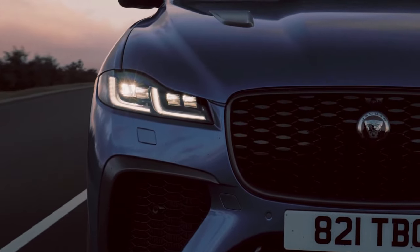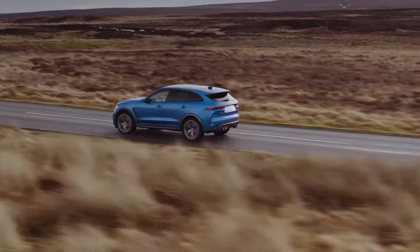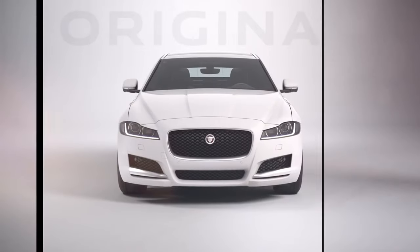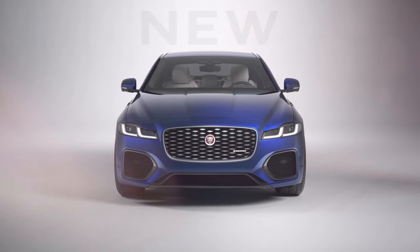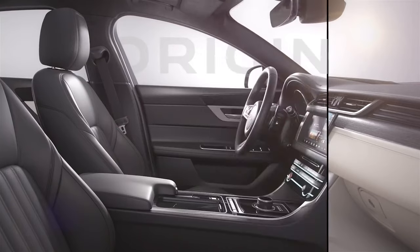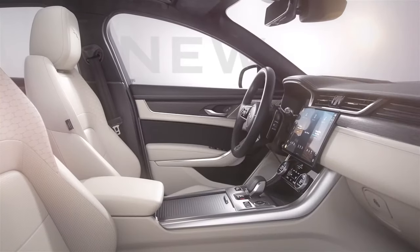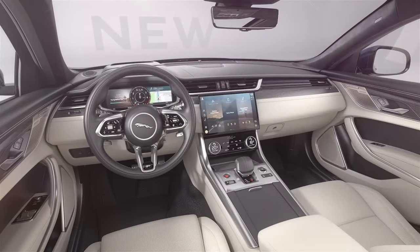Jaguar is a notable brand in the automotive world. There have been several improvements to the models, from design down to functionality. Due to their consistent upgrades, there's always something new to check out. One of the crucial aspects that Jaguar car models take seriously is their interior design and overall functionality in horsepower. Let's look at nine of the upcoming Jaguar models that offer high-class interiors and more horsepower.